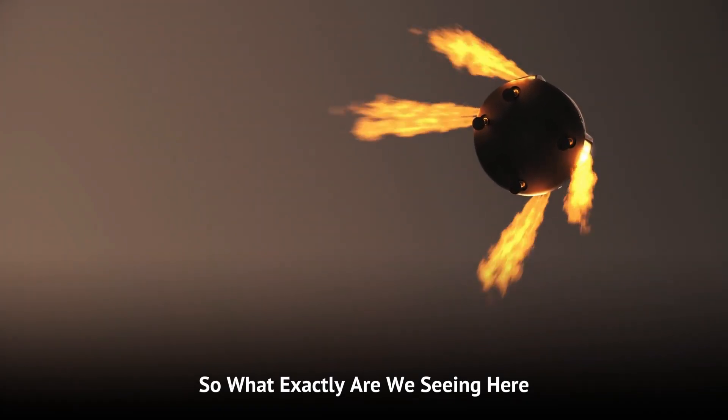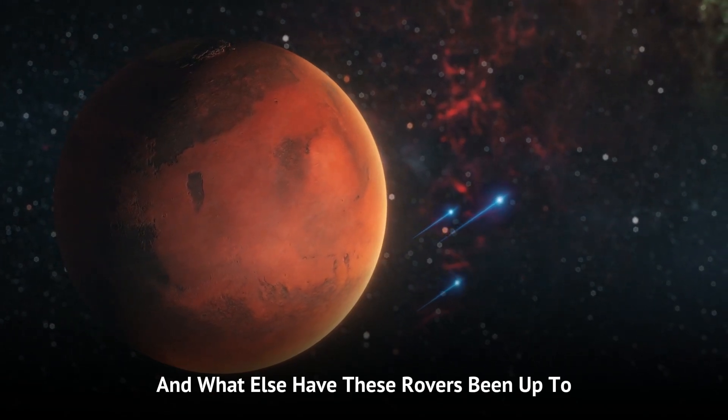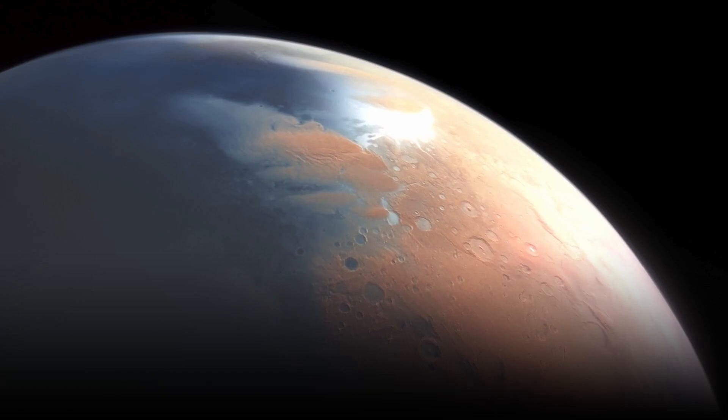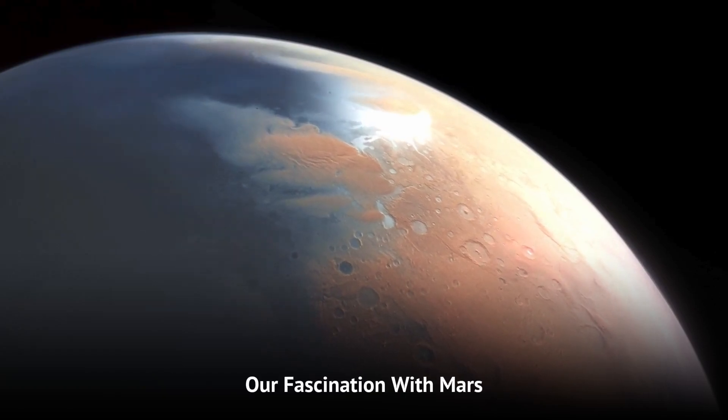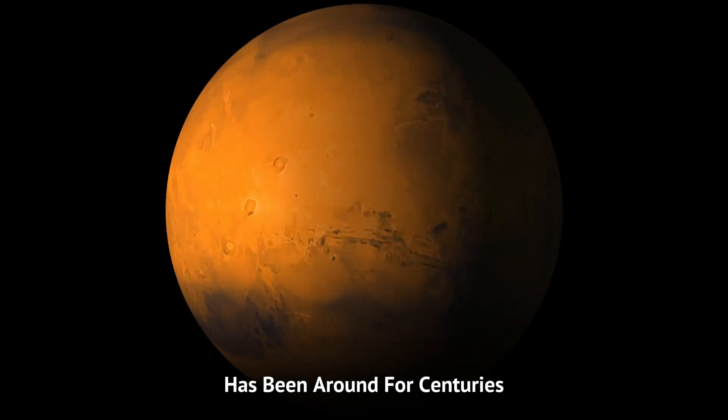So what exactly are we seeing here? And what else have these rovers been up to since they touched down on the Red Planet? Our fascination with Mars, or what we like to call the Red Planet, has been around for centuries.